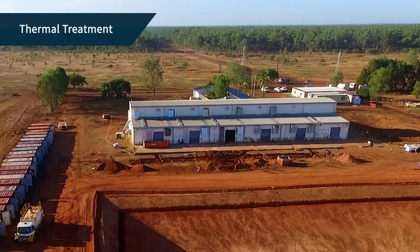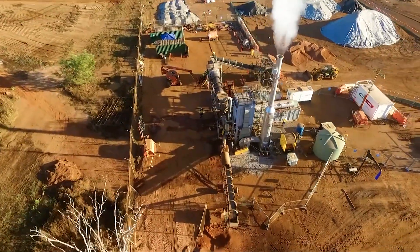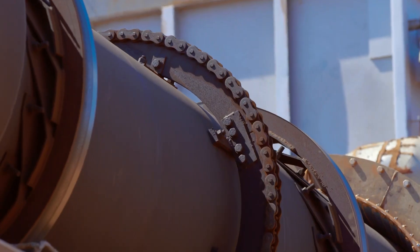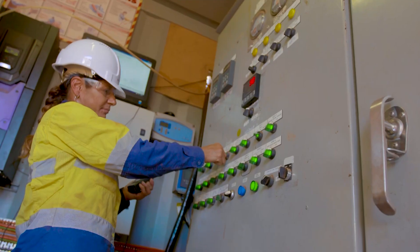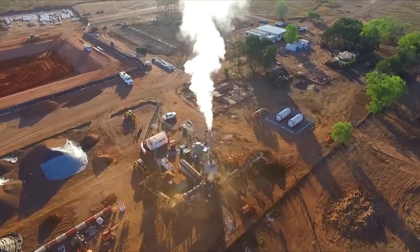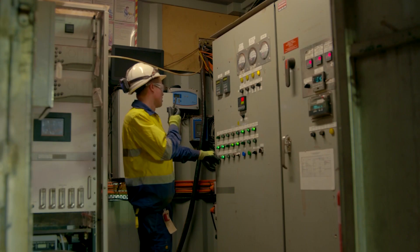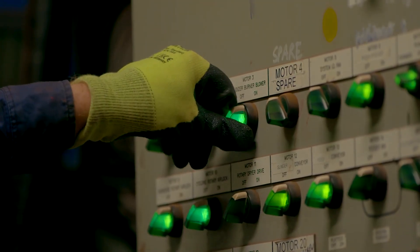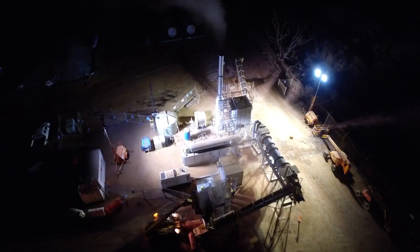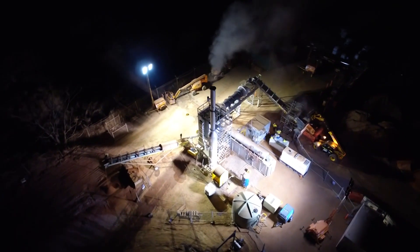Soils under most building slabs were contaminated with pesticides, which had historically been used to control termites. These soils were remediated using a heating process called direct thermal desorption, or DTD. The soils were fed into a heated rotating drum known as a thermal desorber, which heated the soil to 400 degrees Celsius, removing the contaminants and forming a vapour. As the vapour contained the pesticides, it was then passed through a thermal oxidiser and heated to over 900 degrees Celsius. These extreme temperatures caused the pesticides to combust, destroying the contaminants. The subsequent emissions from the stack primarily consist of steam with low concentrations of nitrogen oxides and carbon dioxide.